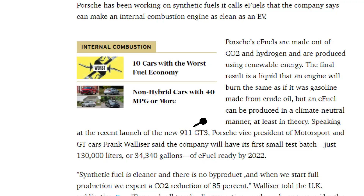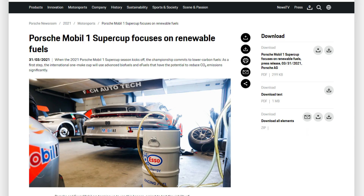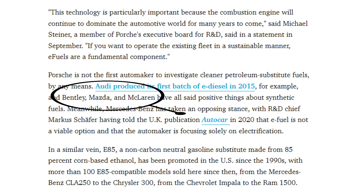To be honest, it sounds too good to be true, but unlike dad saying he'll be back after getting milk from the grocery store, it's not a lie. Porsche has already made over 30,000 gallons of the stuff and tested it in the 2021 Porsche Mobile One Super Cup race series. All that science is sound, and several brands including Mazda, Bentley, and McLaren have all said positive things about synthetic fuels.